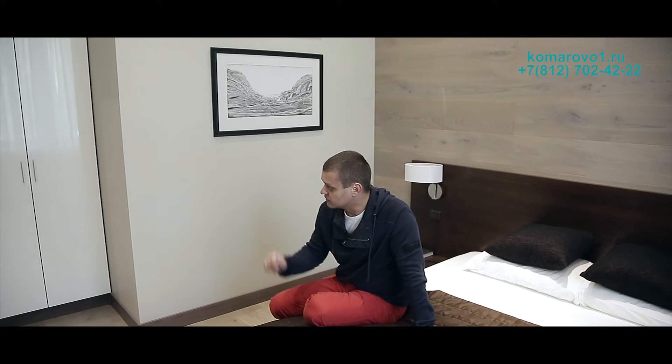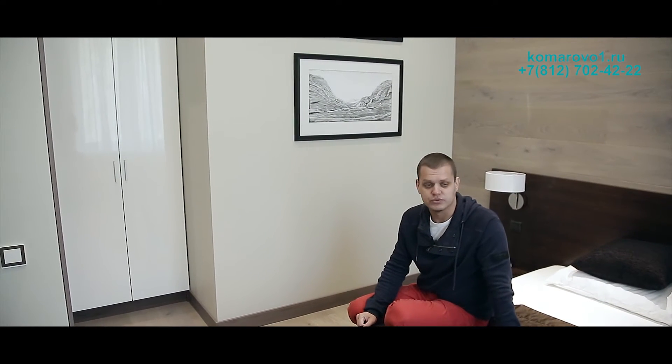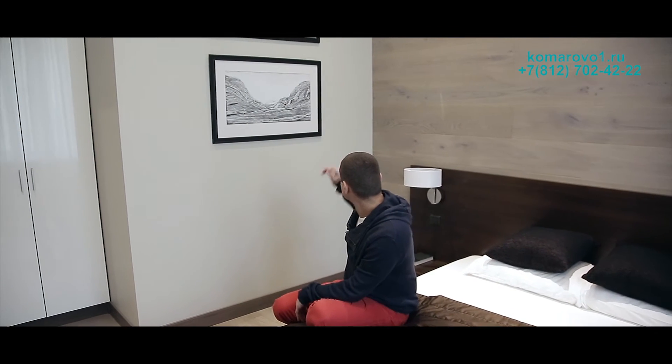Это вторая спальня. Она примерно такого же размера, как и та. Единственное — здесь нет такого большого раздвижного шкафа, есть маленький шкаф, который свою функцию несёт. Её можно переоборудовать как комнату для гостей, так и под детскую. Сейчас она выполнена примерно в том же самом стиле: отделка пола переходит на стену. Впечатление отличное.